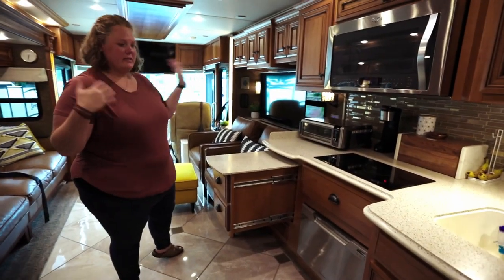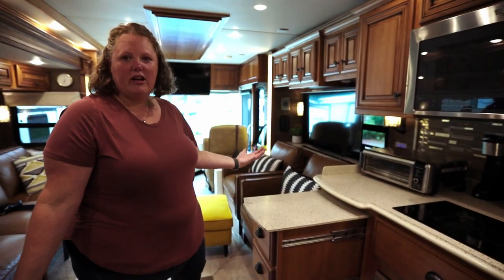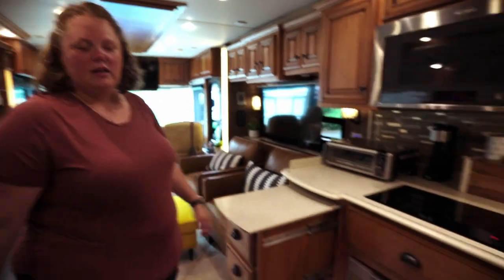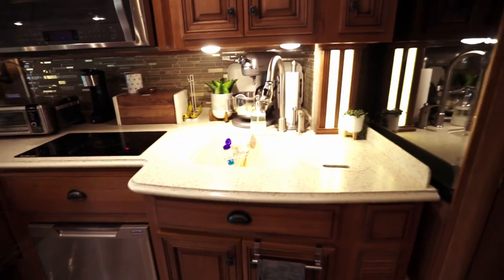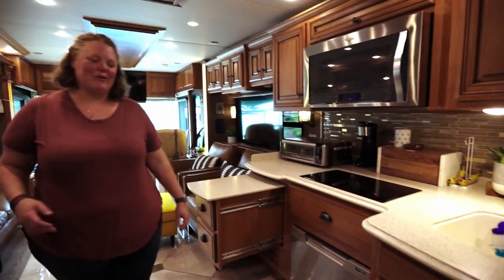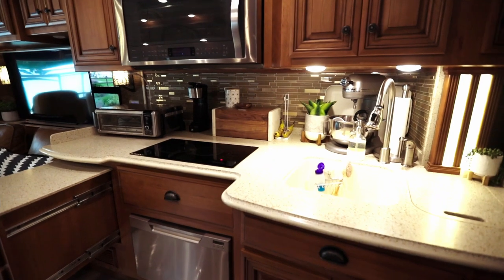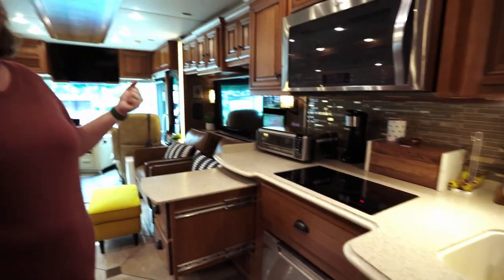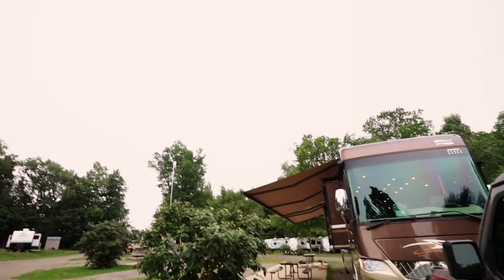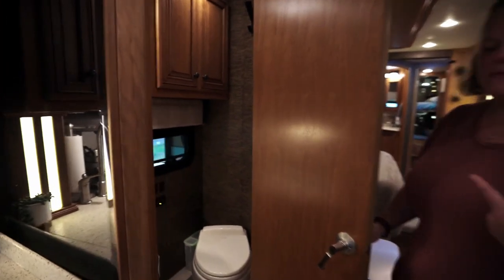When you look at the kitchen at first you think it's so small, but it's pretty deep with decent storage. In general, we've been able to cook most of what we cooked at home. We definitely cook more on the Blackstone than we used to — Jeff will take the eggs out there for breakfast instead of cooking inside. We also added an IKEA portable induction cooktop to have an extra burner. We're making it work.